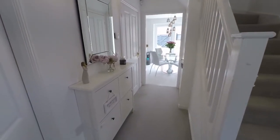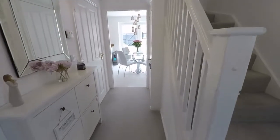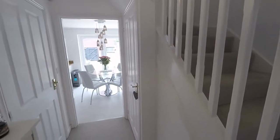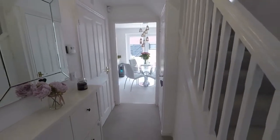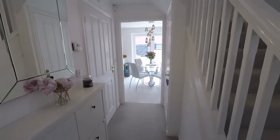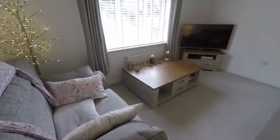We're just starting inside the hallway and entranceway of the property. As you can see we have stairs leading up to the first floor with a large storage cupboard underneath. Ahead into the kitchen, as you can see, lovely and bright with lots of light filtering through the hallway here.